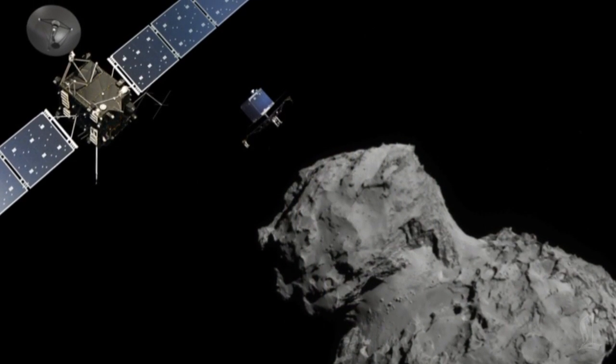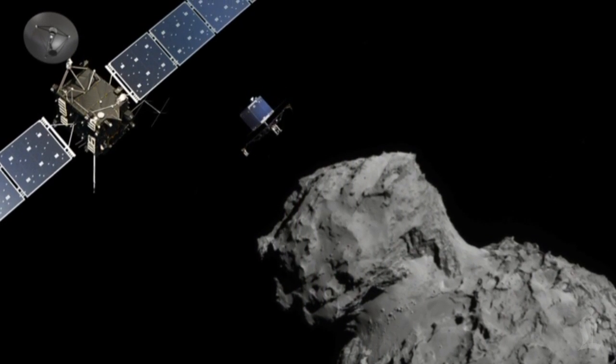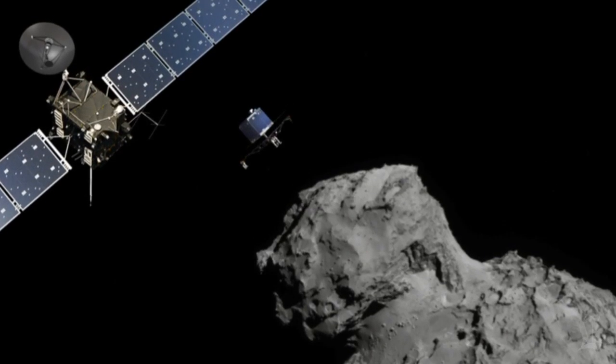Hey there Skywatchers, this is Deborah Nutburn, science reporter for the Los Angeles Times. This Wednesday, November 12th, the European Space Agency's Rosetta mission is going to try to drop a washing machine-sized spacecraft onto a speeding comet.